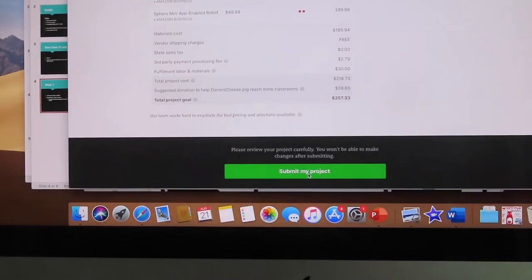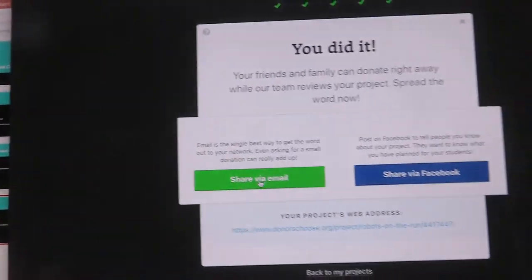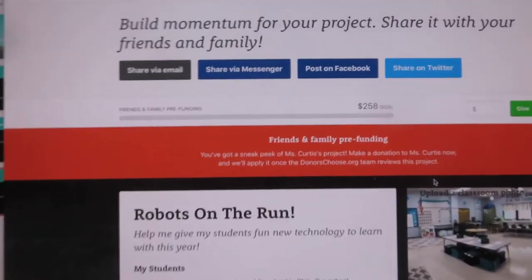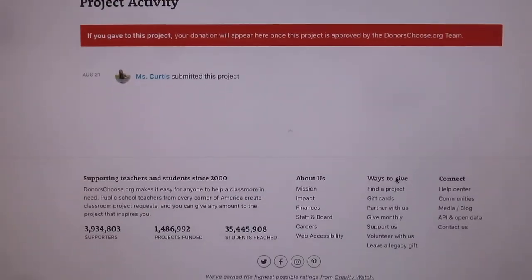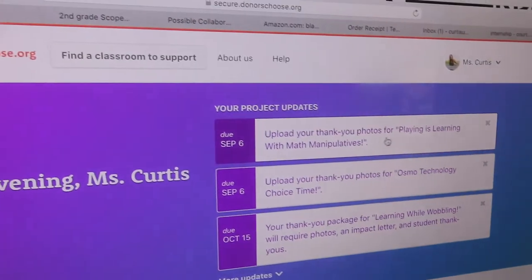That's it — you literally just click 'Submit My Project' and you're done! Then you can share it via email or on Facebook. My project is now live with a goal of $250, and I hope it gets funded.